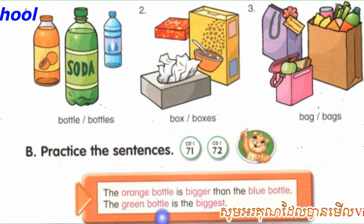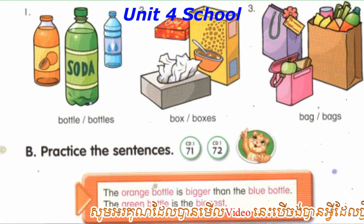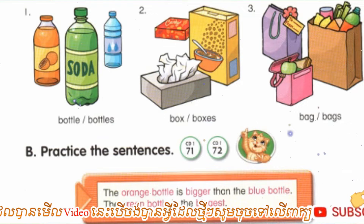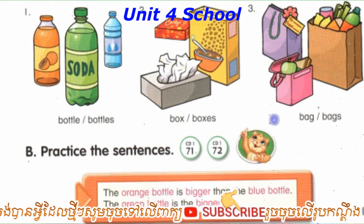Number 2: The gray box is bigger than the red box. The yellow box is the biggest. The gray box is smaller than the yellow box. The red box is the smallest.